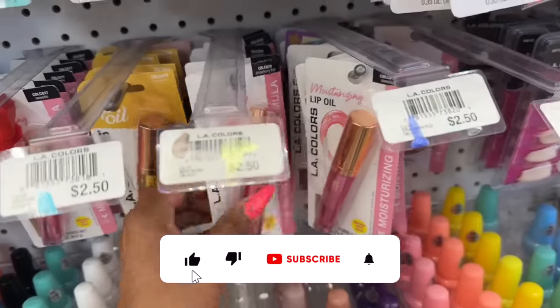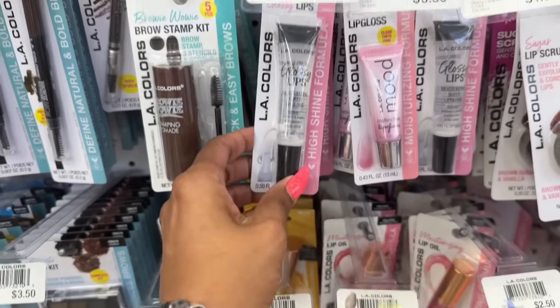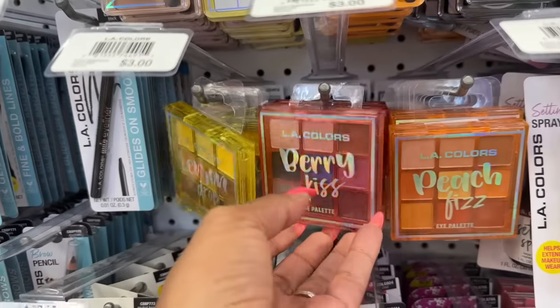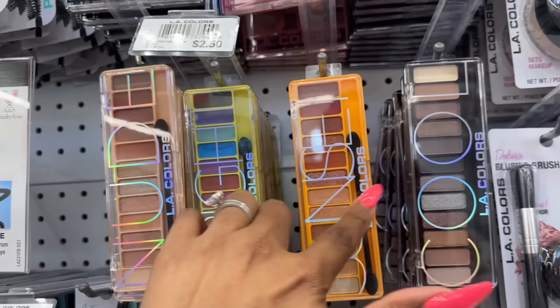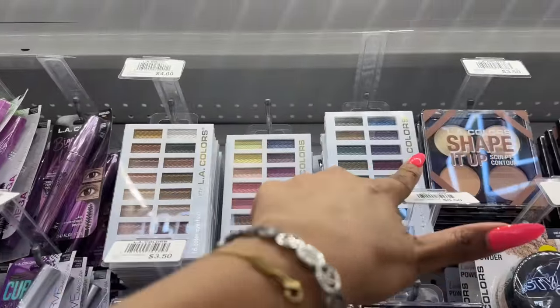Look — these lip oils are $2.50: strawberry, honey bun, and sweetie. These glosses are a dollar fifty, and they have others for three dollars — lemon drop, berry kiss, and peach fizz — and some for $2.50. They also have these for $3.50: glam rose. And they have these as well for four dollars.